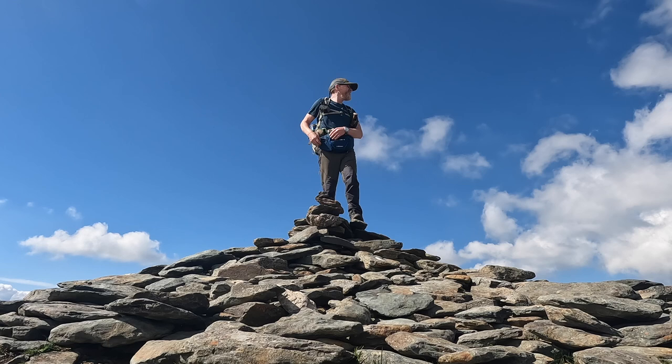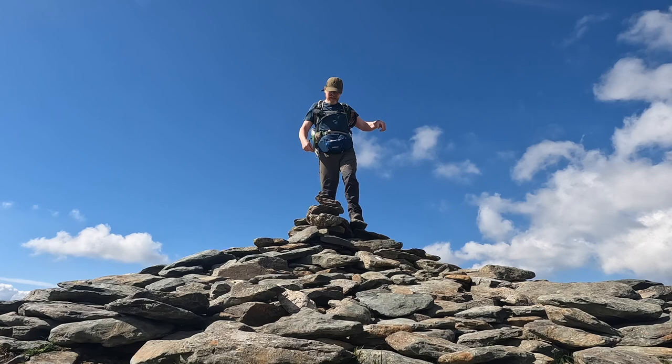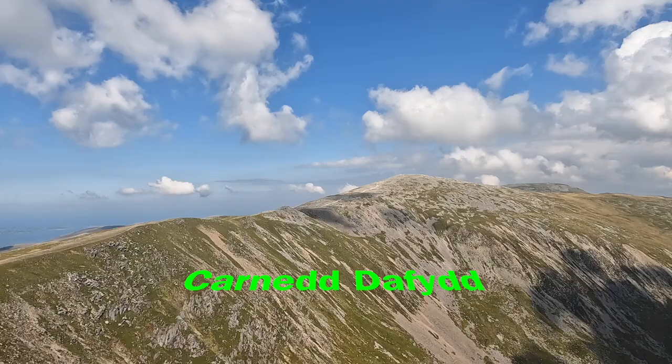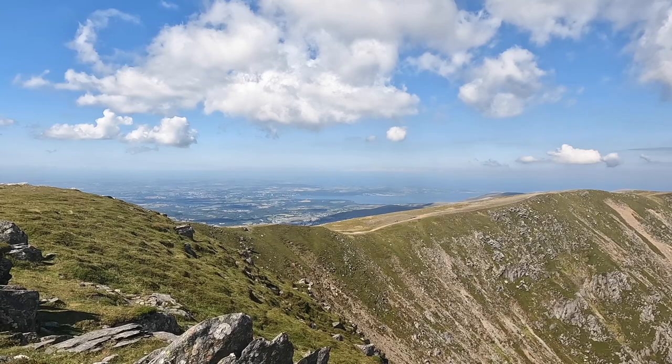I'm going to go across the mountain this way to Carnedd David, and then make my way to Llewellyn, and then back down into the valley. That's the next goal. I'm going to have to make my way back over that way — you can see a path coming down there, so I'll find my way up over there and then get cracking on.